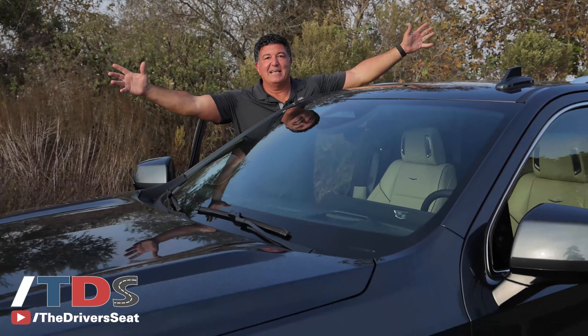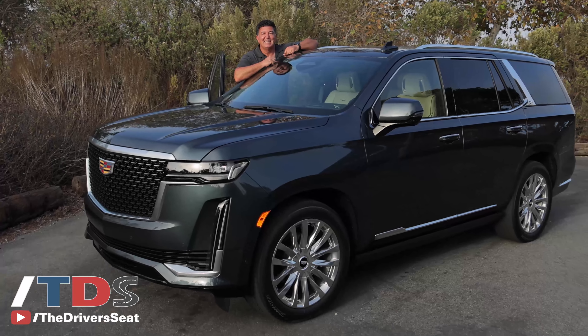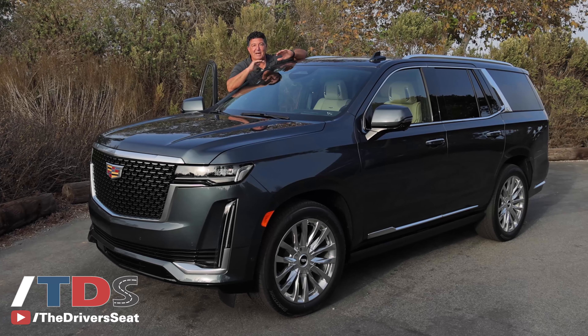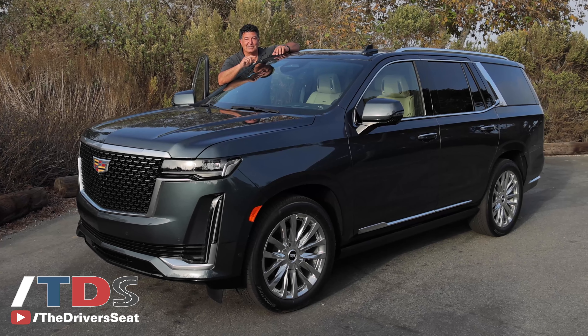Welcome to the Driver's Seat. This is the all-new 2021 Cadillac Escalade — the king of full-size luxury SUVs. Better than Range Rover, better than BMW, better than all of them, and I'm going to tell you why.